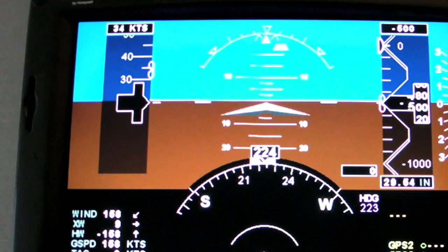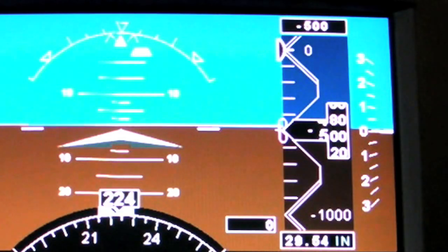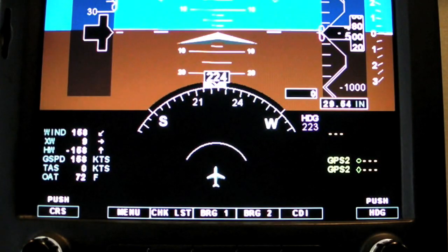There's the airspeed indicator, the altimeter, the vertical speed, the attitude indicator, as well as the direction and gyro.